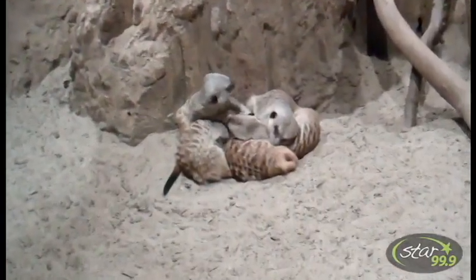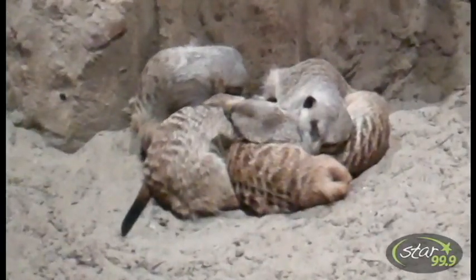Now we're at my favorite exhibit, the Lemuricats. Look at the little babies — the new cubs. Thanks, Chris. Bye.